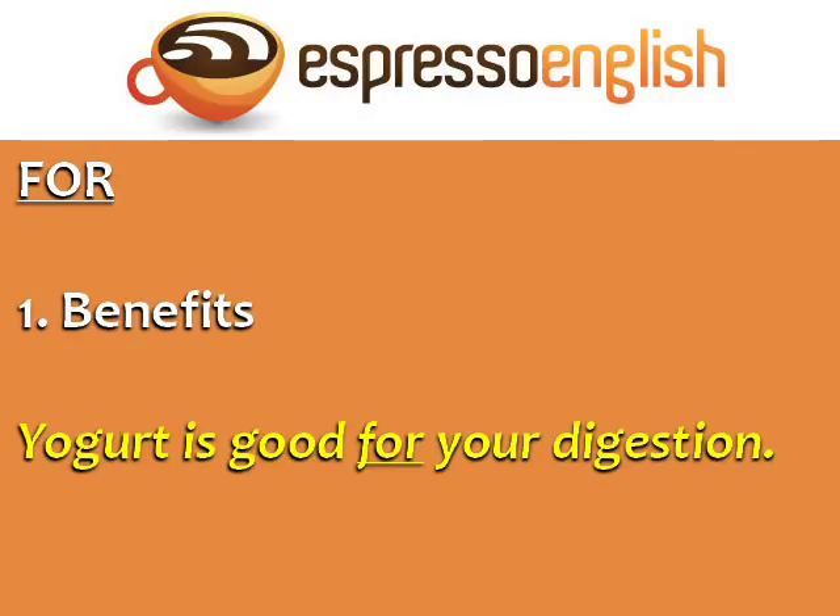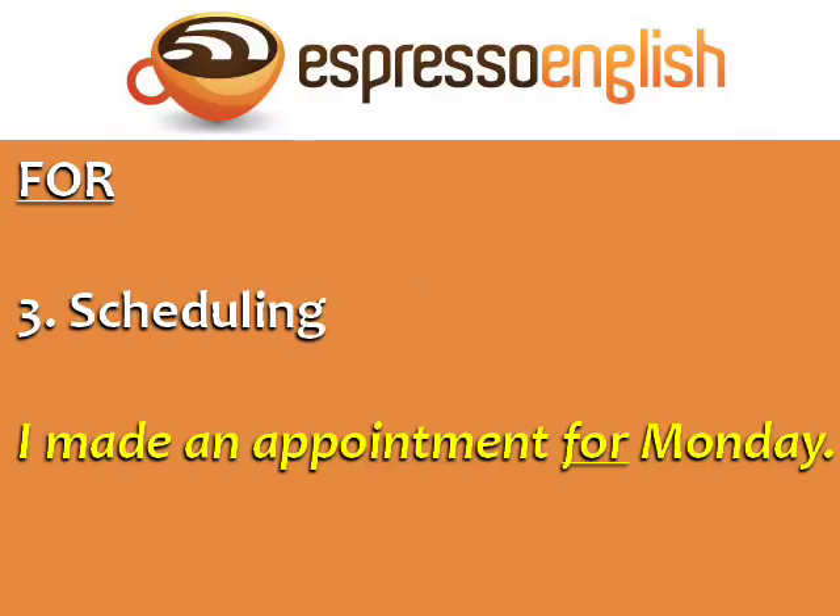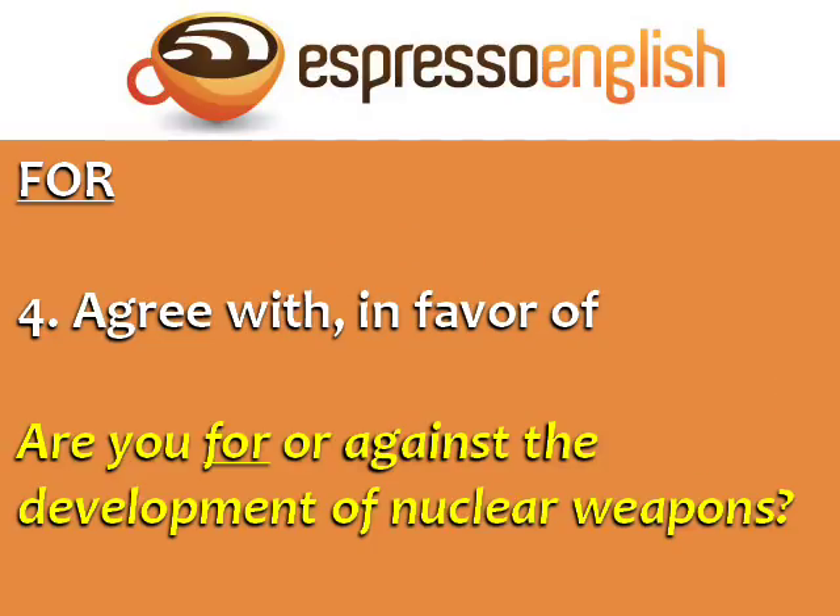Use 'for' in the case of benefits — 'Yogurt is good for your digestion.' Use 'for' when talking about a period of time — 'We've lived here for two years.' You can also use 'for' when talking about scheduling — 'I made an appointment for Monday.' 'For' also means you agree with something or are in favor of it — for example, 'Are you for or against the development of nuclear weapons?'